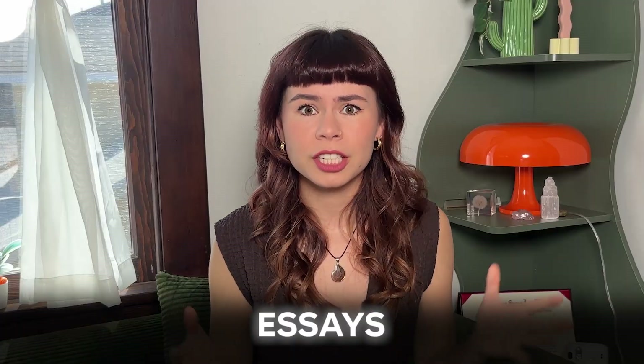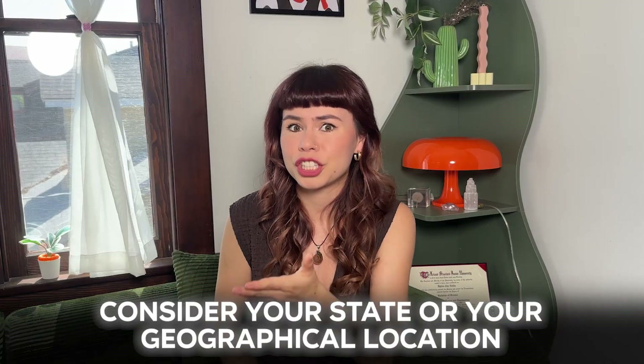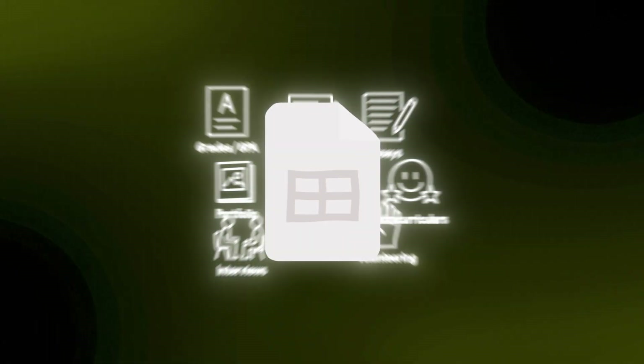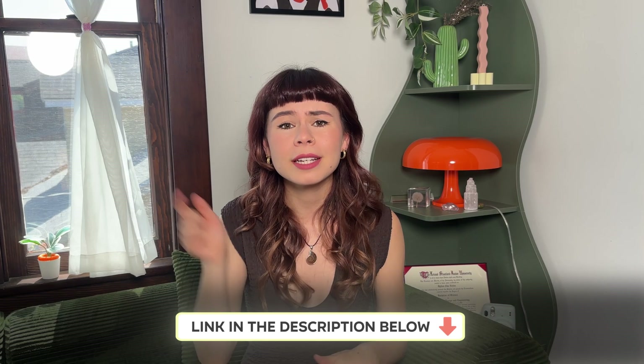Because every college weighs admissions factors differently. Some colleges care more about your essays, some care more about your academics. Some colleges take into account your state or geographical location, and some don't. We've compiled all that information into our spreadsheet called the College Data Vault. You can check it out at nextgenadmit.com/vault or just visit the description below. And without further ado, let's talk about Stanford's admission statistics.